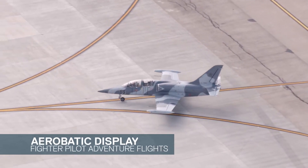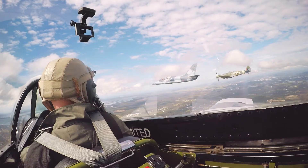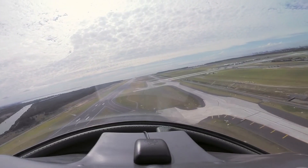It was my honour to lead that formation in the old 39 Albatross. On my right hand wing I had a Mark 16 Spitfire, and on my left hand wing a P51D Mustang, so it was a great day for me.